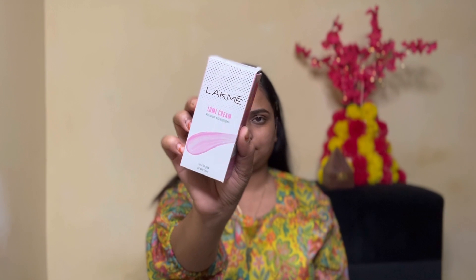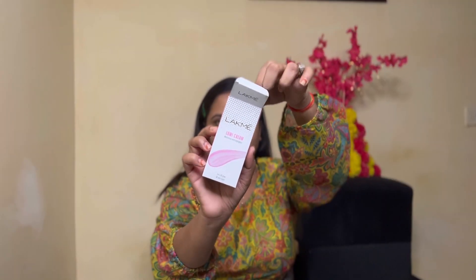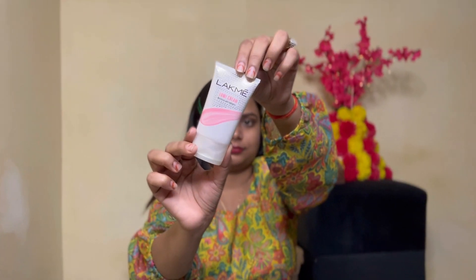Now let's start. I am starting with Lakme Lumi Cream, which I have purchased recently — it has very good reviews so I purchased it. My skin is oily so I had avoided it before, but now winter is coming and I have a little flakiness on my face, so this is the right time. I put the first stroke — oh my god, look at the glow! It is very good to hydrate your face and also gives a nice shiny glow.